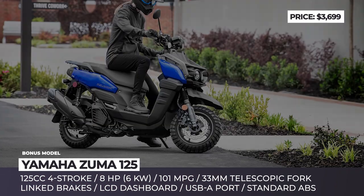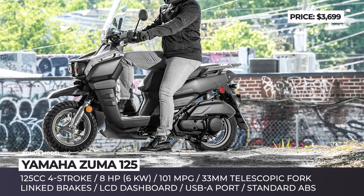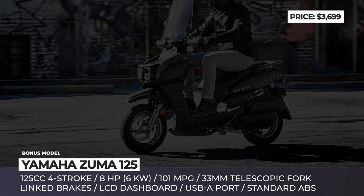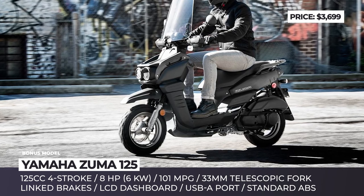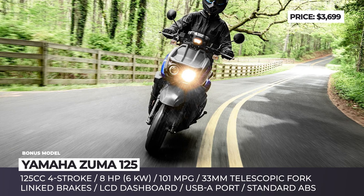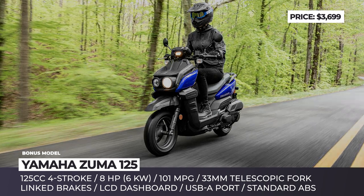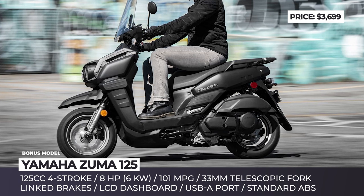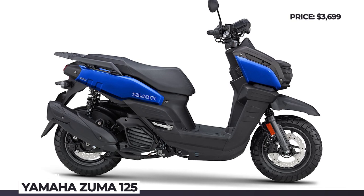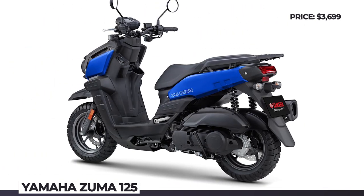Yamaha Zuma 125. Together with a rugged appearance, the redesigned Zuma brings plenty of adventure-ready features packed neatly into one of the most affordable scooters from the Japanese brand. The beak-shaped front fender becomes larger and more angular, while the front end now looks boxier with a reworked asymmetric headlight profile. The newly designed lightweight wheels remain the same size but now arrive wrapped in a more off-road tread pattern. The source of propulsion is the familiar air-cooled 125cc single cylinder, tweaked for stronger torque at low RPMs and more power at high speeds. ABS with linked brakes, LCD display, and a USB socket in the storage compartment are included as standard.